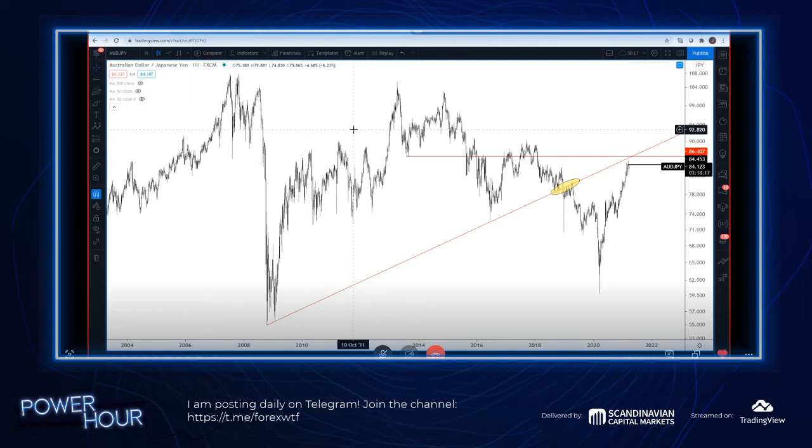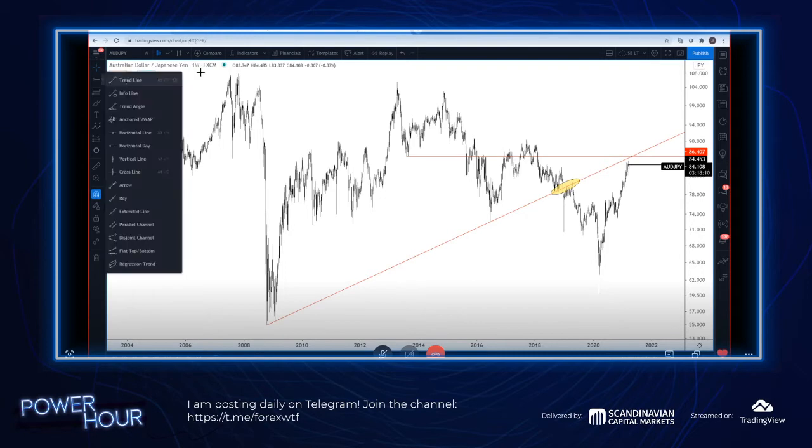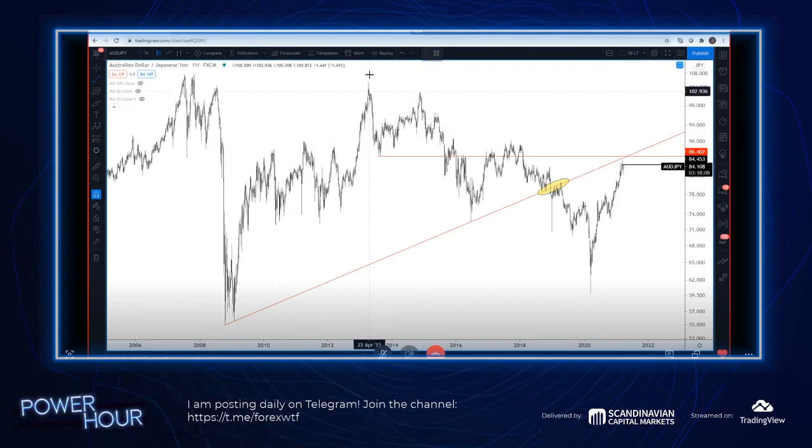Price has memory, okay? People say it doesn't matter - it was eight years ago. Not true. It does matter. You see it time and time and time again.